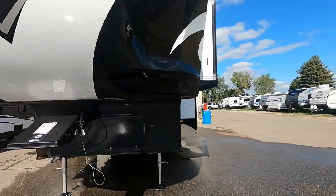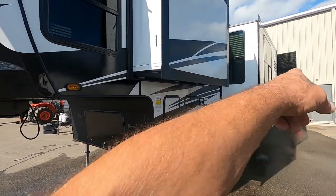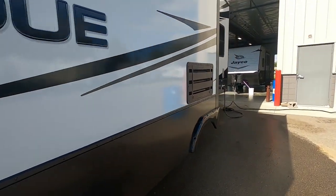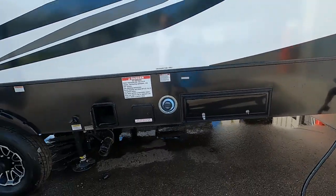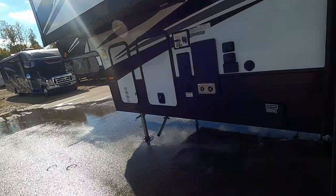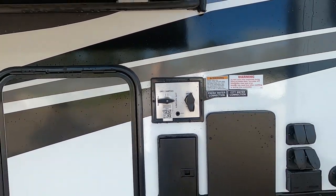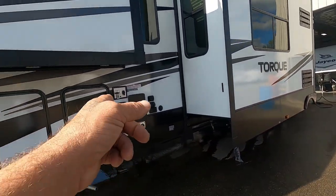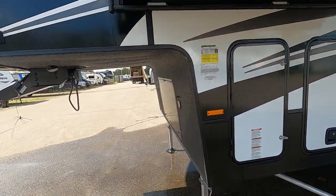A couple things to take into consideration when parking: leave room for your awning on your campsite, leave room for your slides, and also think about where your power and water connections are going to be so you leave yourself a nice walking path. Your power is going to plug in all the way at the rear of the unit on your driver's side, and your water is going to hook up at the front. I also recommend getting yourself a nice long water hose.